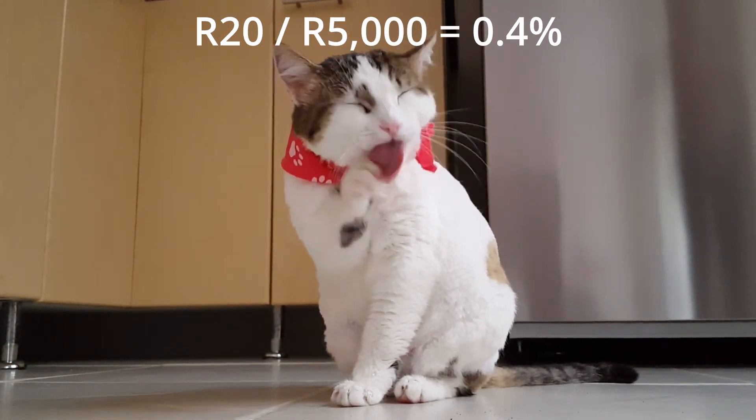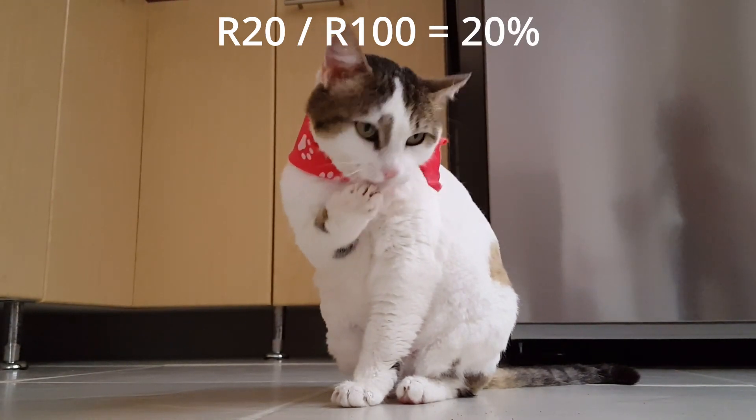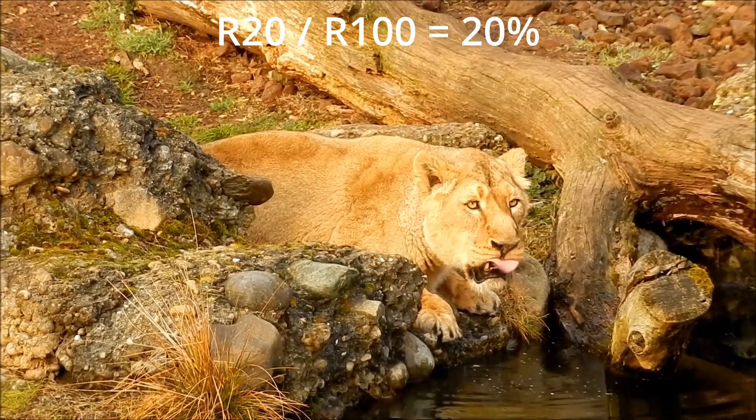This means that it can be 0.4% if you deposit 5,000 bucks, or it can be 20% if you deposit 100 bucks.